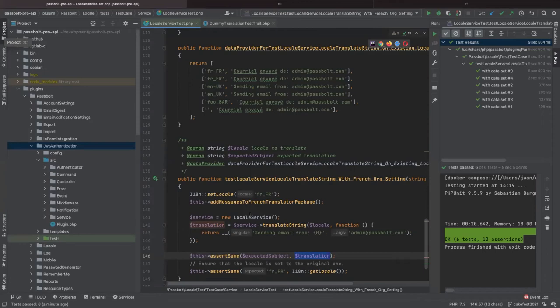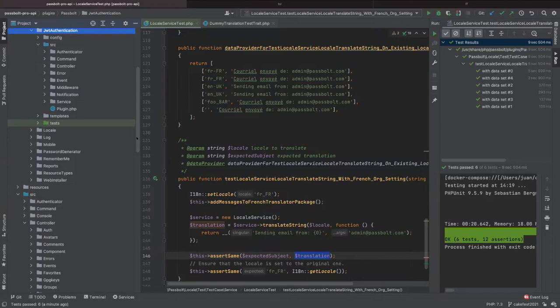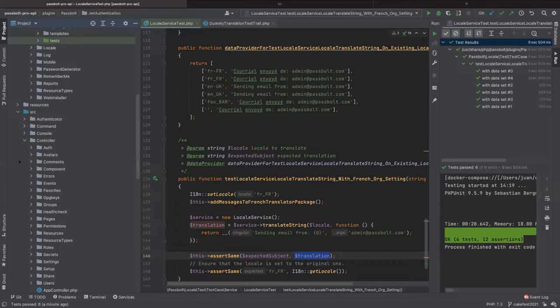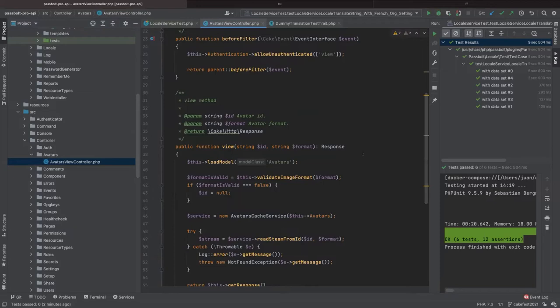The philosophy at PassBolt is to have slim controllers, slim models, and put the whole logic into services. Controllers are also arranged by domain — so if you take one controller, for example an avatars view controller, it will have one single action. One controller, one action. This makes the organization of tests easier, because you have one test case per action with five, six, or seven tests for a given action. This keeps the tests readable.